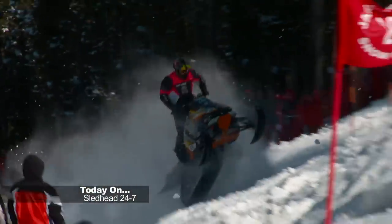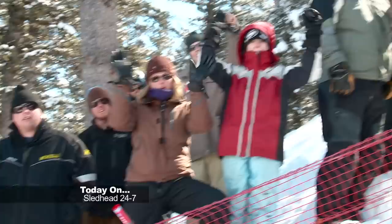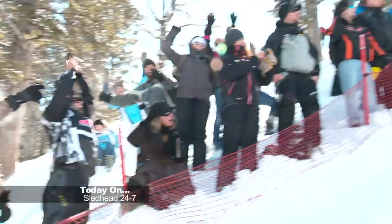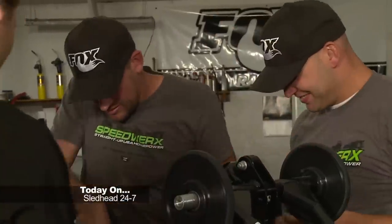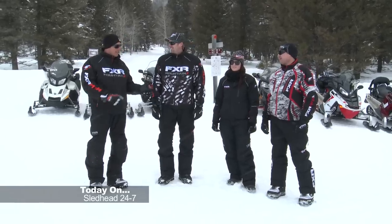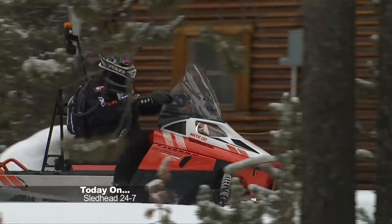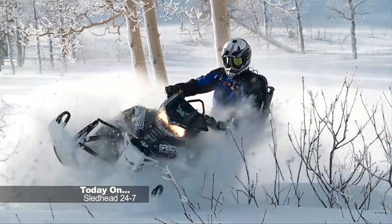Today on Sledhead 24-7, we preview the Jackson Hole Hill Climbs — it's a mile-high party. Rob Kincaid and David McClure receive the sled build of a lifetime at Speedworks. Mack, Fish and the crew ride, rate and review the latest utility and touring classes of snowmobiles. Sledhead 24-7 starts now.